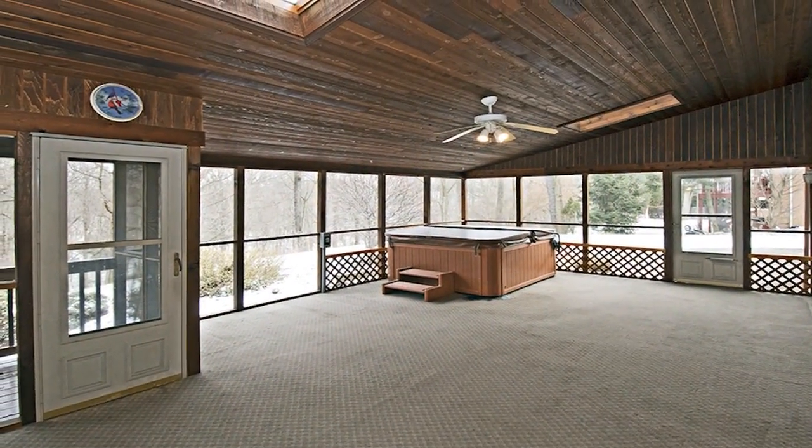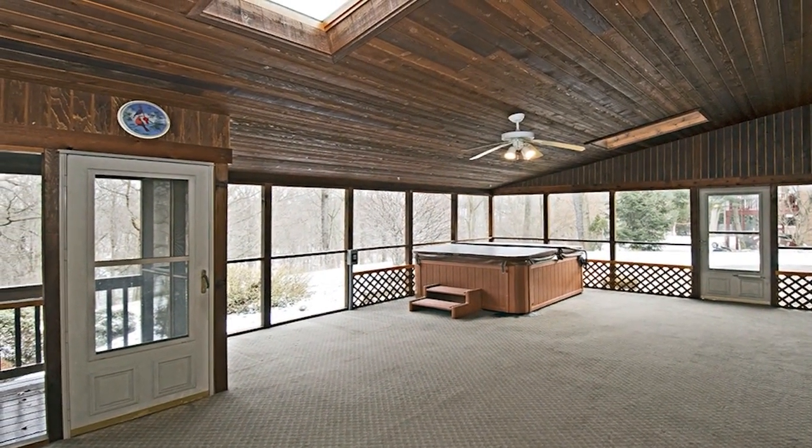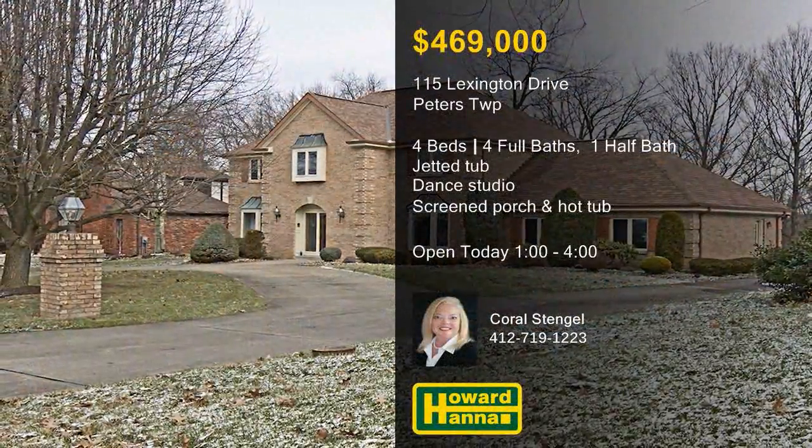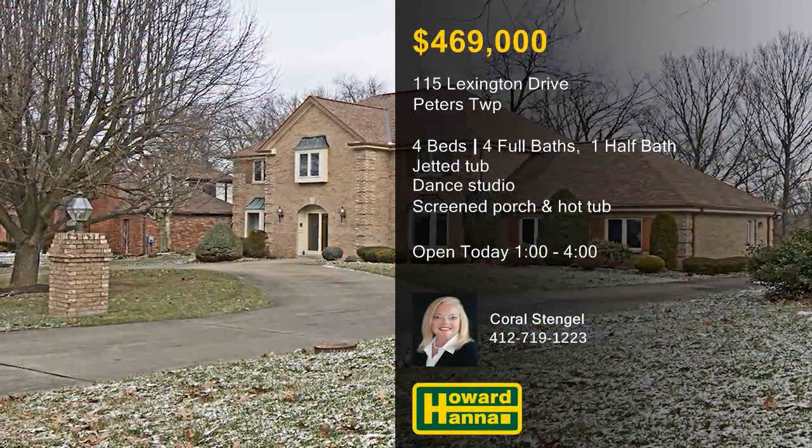Parties and summer fun await on a screen porch with a hot tub, which looks out across the landscaped yard. Consider the possibilities at this afternoon's open house, hosted by Carl Stengel.